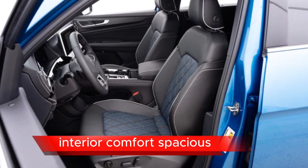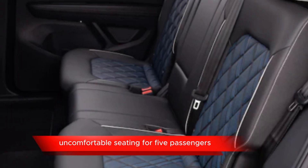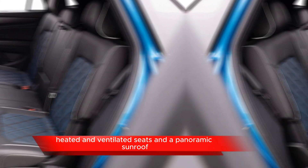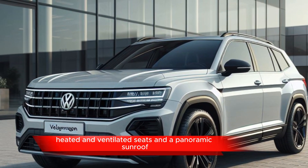Interior comfort: spacious and comfortable seating for 5 passengers, with available options for premium materials, heated and ventilated seats, and a panoramic sunroof.